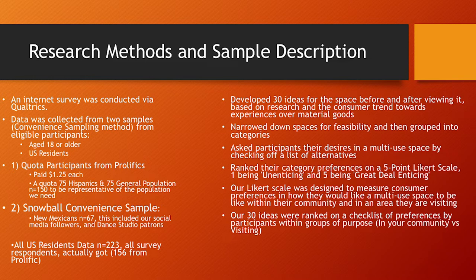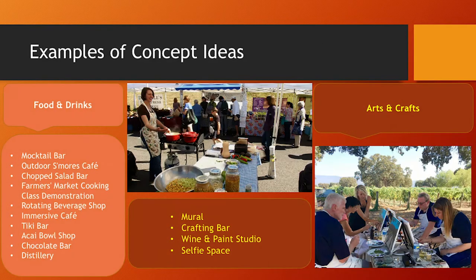The Likert scale measured preferences both within your community and when visiting. Some concept ideas in the food and drinks category included an outdoor s'mores cafe, a farmer's market cooking class demonstration, a tiki bar, a chocolate bar, and a distillery. In arts and crafts, we had ideas such as a mural to take advantage of Santa Fe's art ecosystem, a selfie space, and a wine and paint studio.